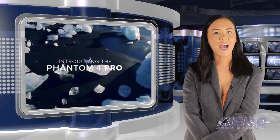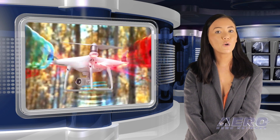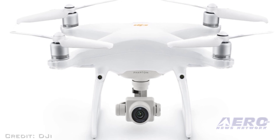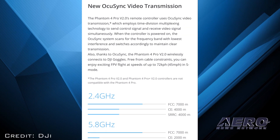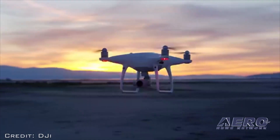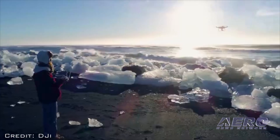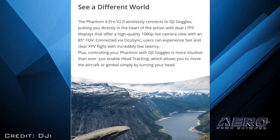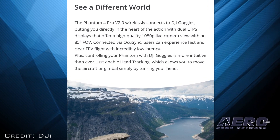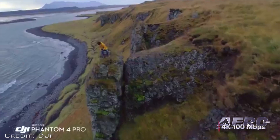Fans of the iconic DJI Phantom Drone can look forward to the release of the Phantom 4 Pro V2.0. The P4P V2.0 uses DJI's OcuSync transmission technology for high-resolution and low-latency digital video transmission, and improves the flight experience by reducing propeller noise by up to 60 percent. Users who utilize FPV for work or play can directly connect the P4P V2.0 with their DJI goggles for an immersive FPV flying experience.